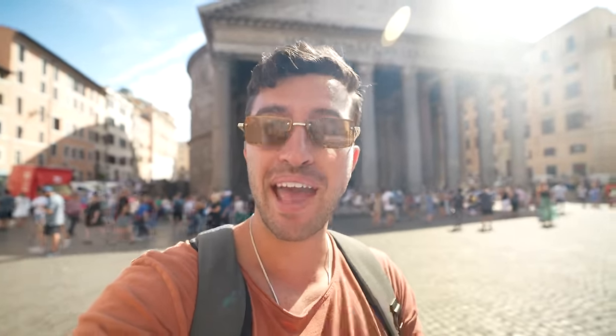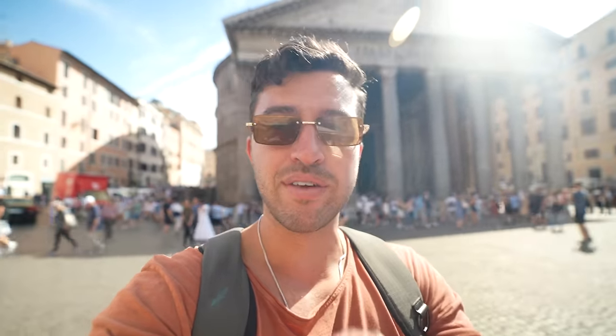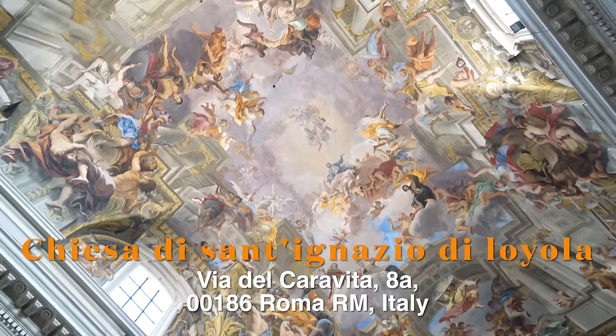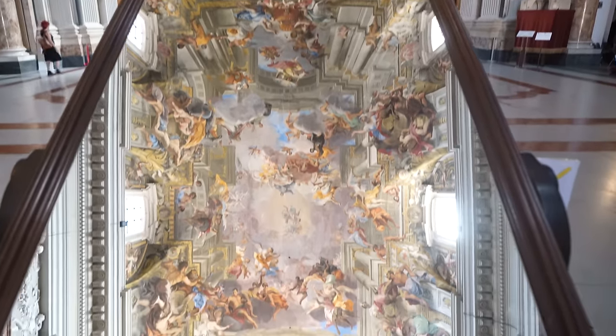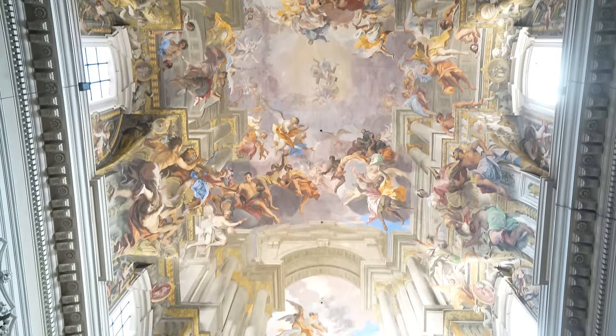Another place you must check out here in Rome is the Pantheon. It was built over 2,000 years ago and is one of the most well-preserved Roman structures. After you visit, I highly recommend going a couple of blocks away to this chapel — it's been labeled as the second Sistine Chapel. It really is magnificent, with these amazing murals painted on the ceilings. What's really cool is they have a massive magnification mirror, so instead of craning your neck looking up at the murals, you can just look straight down at the mirror and get the same experience.